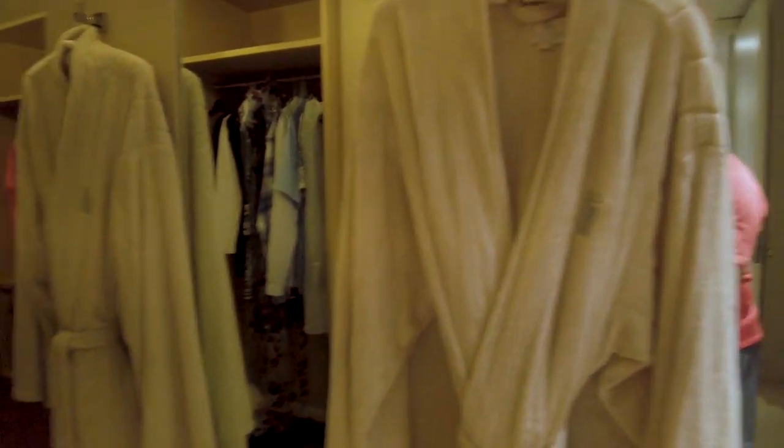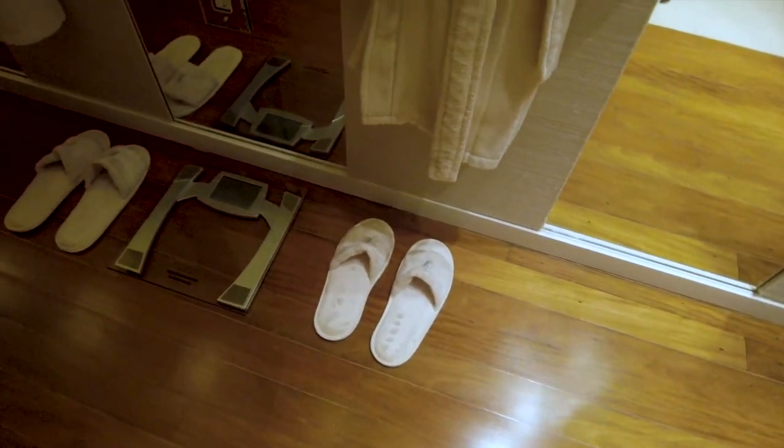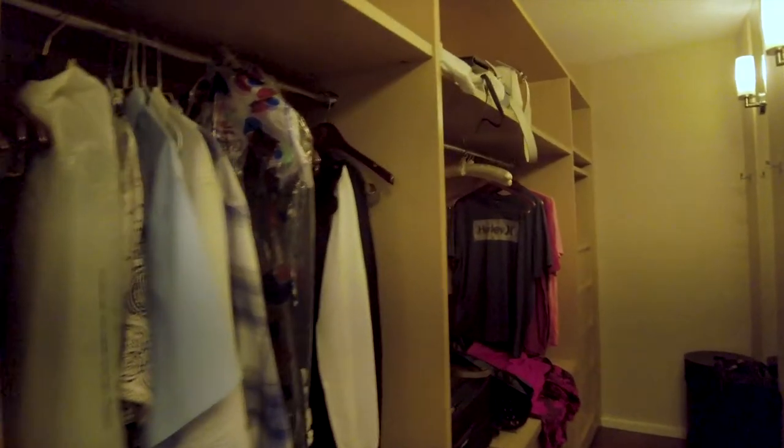Robes — very nice robes, very comfy. Slippers, but be careful with those things — you'll kill yourself wearing them going up and down the stairs. This is the closet: a little hanging space, more hanging space, plenty of drawers, room safe right there. Even a closed hamper over there in the corner.